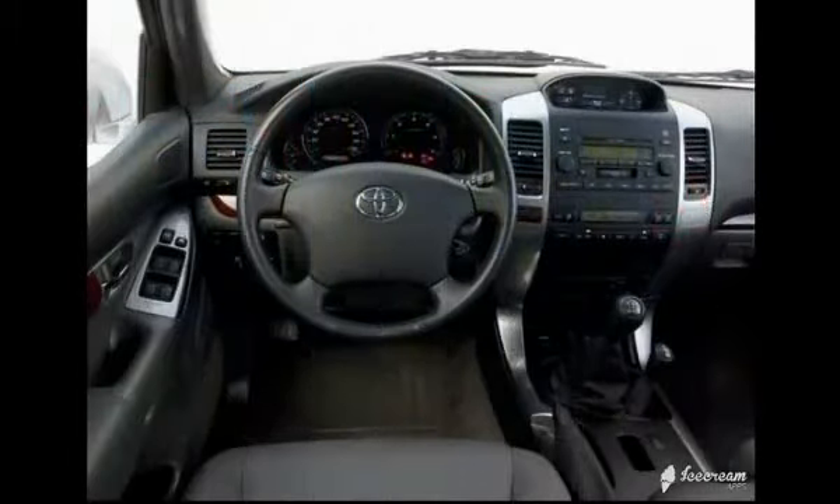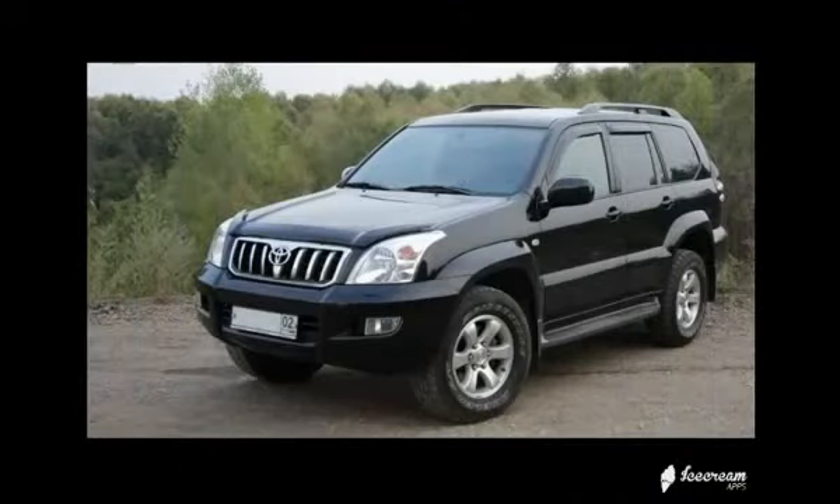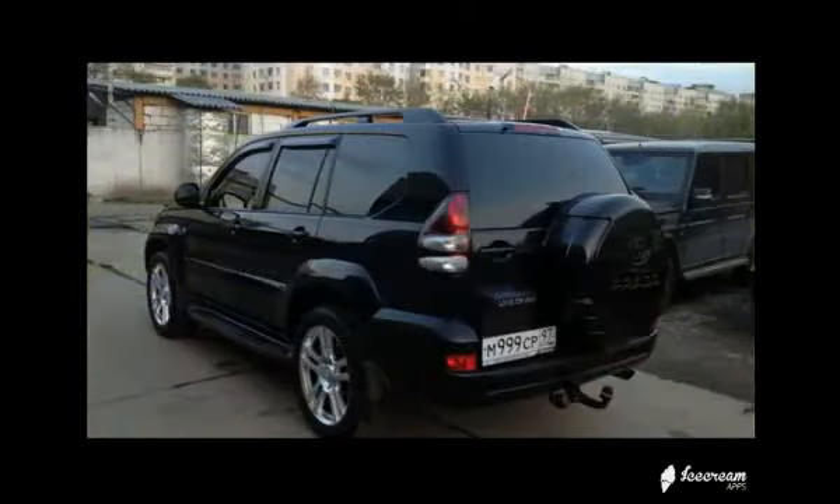Лакокрасочное покрытие обладает высокой прочностью, а естественное помутнение фар и пластиковых декоративных элементов в наших условиях просто неизбежно. На этом список характерных проблем Land Cruiser Prado в целом можно закрыть — другие поломки вызваны или очень большим пробегом, или повреждениями от ДТП. Вот и всё, дорогие друзья! Подписывайтесь на канал, ставьте лайки, и пока.